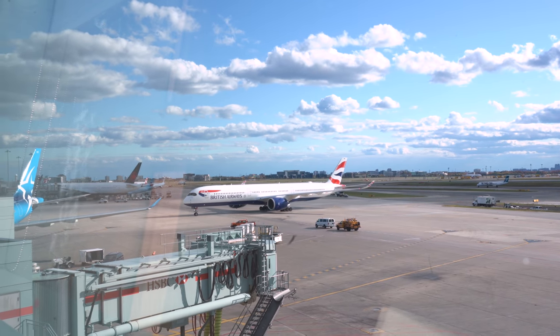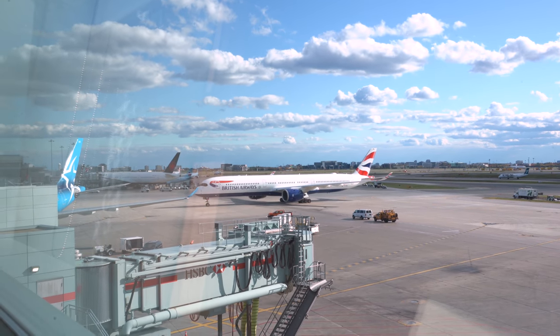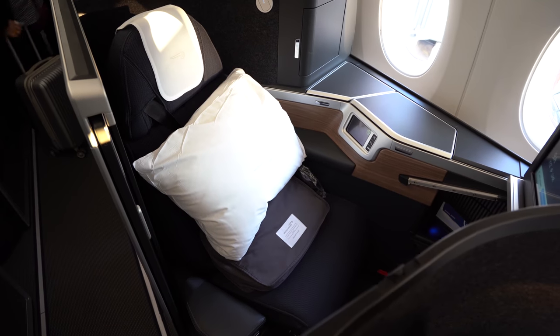This flight is going to be on British Airways' brand new A350-1000 in their business class, branded as Club Suites. Vicarious Voyager is committed to doing its part in being environmentally friendly, so that's why I'm recycling the city and airport explainers from my last video.